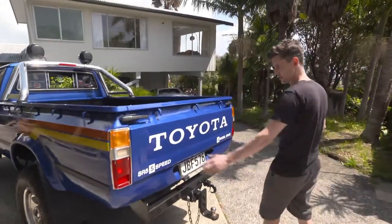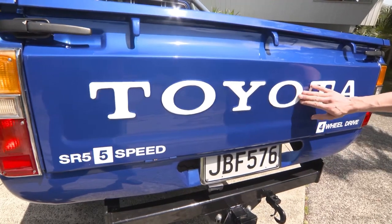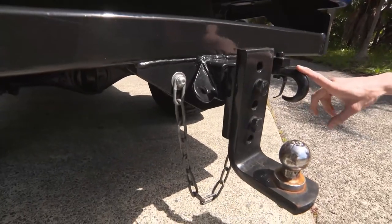On the tailgate we can see the Toyota and the extra badging has been custom made — this is a pearlescent vinyl. And down low we've got the custom made tow bar with a tow hook there.